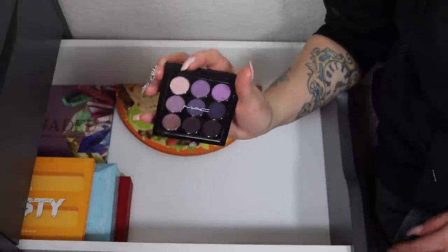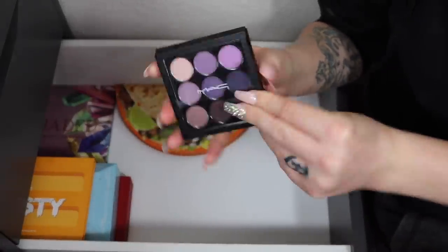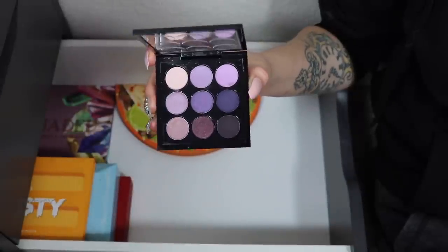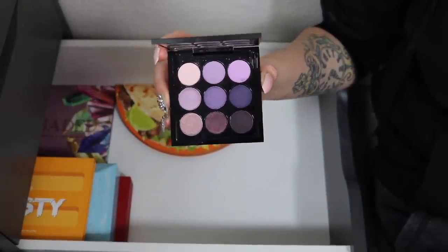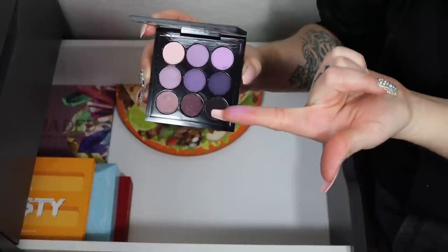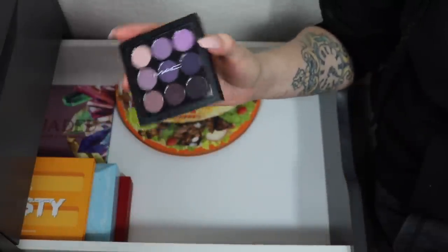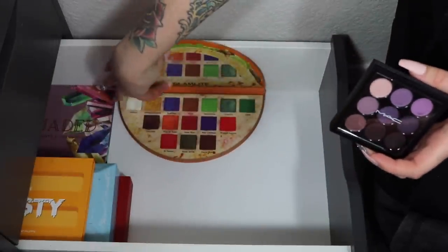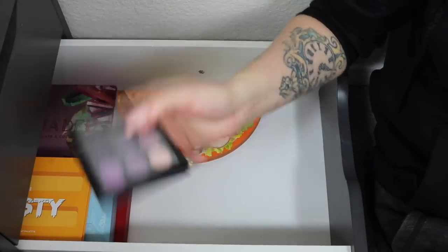A palette I am cutting from the collection is the MAC Purple x9. It's an older palette with all purples, but I wasn't fond of the formula — the shadows are a little dry, not very pigmented, and really light. You have to build them up a lot. Especially compared to the intense pigment of something like the Viva Taco palette — so this one is definitely a declutter.